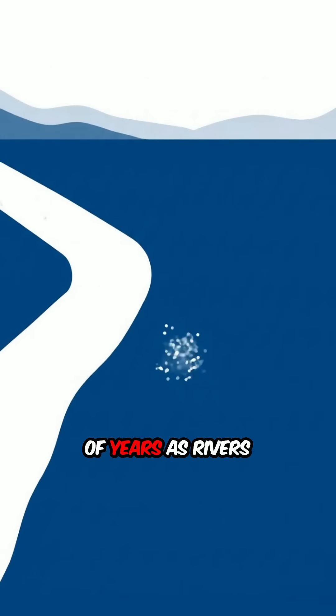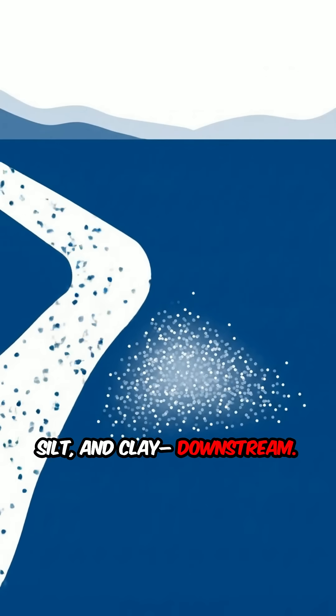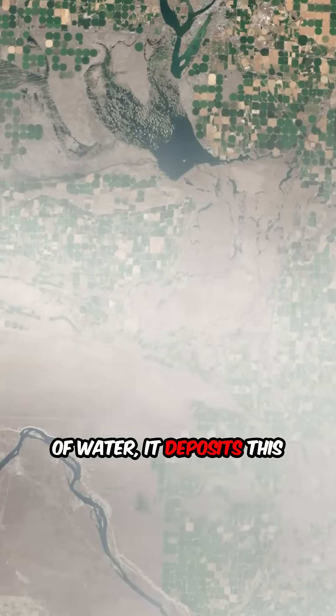Deltas form over thousands of years as rivers carry sediment, sand, silt, and clay downstream. When the river reaches a larger, slower body of water, it deposits this sediment, gradually building new land.